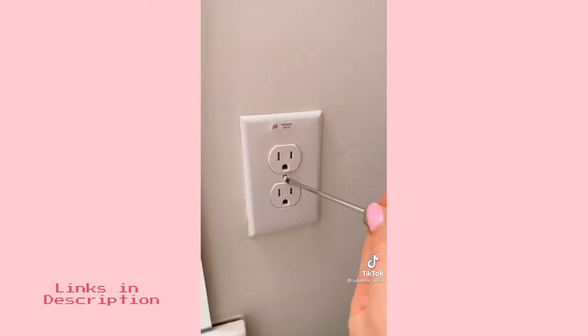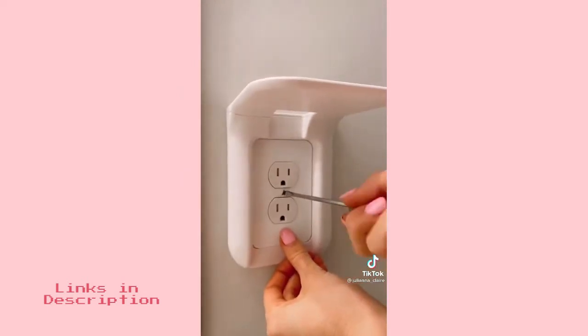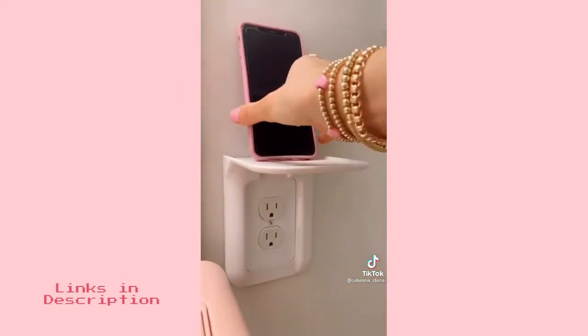This outlet shelf holds items such as your phone, Alexa, or a speaker that you don't want near your sink or taking up space on the counter. It takes less than a minute to install and is under $10.